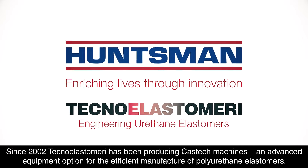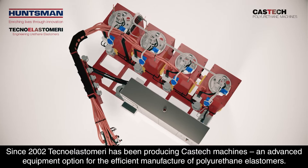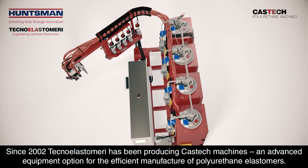Since 2002, Techno Elastomeri has been producing CasTech Machines, an advanced equipment option for the efficient manufacture of polyurethane elastomers.